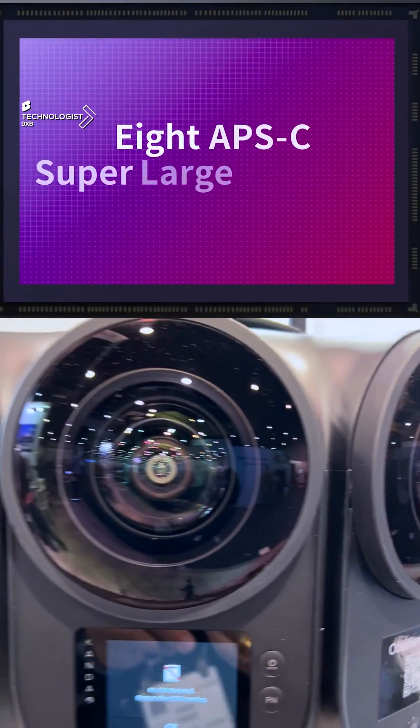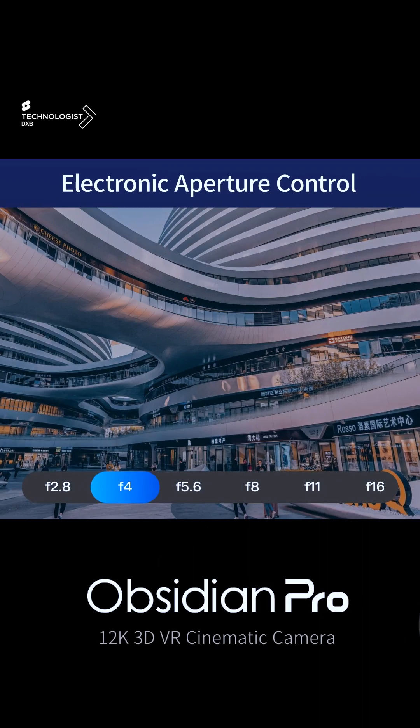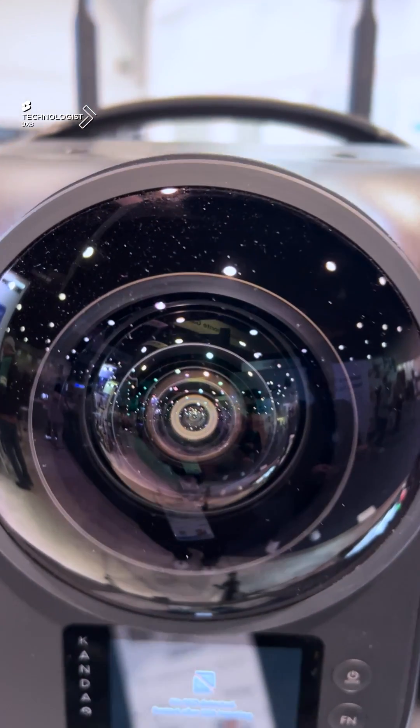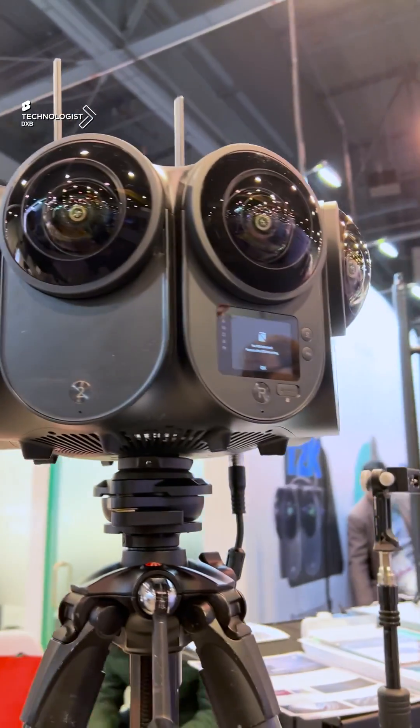These 8 APS-C super large sensors with adjustable aperture and focus give you absolute flexibility with the f2.8 large aperture. This high-resolution fisheye lens changes the game when it comes to the delivery of VR 3D 360.